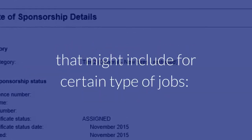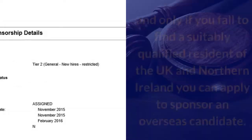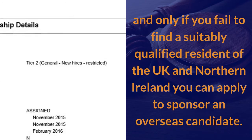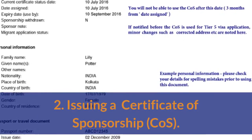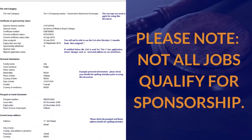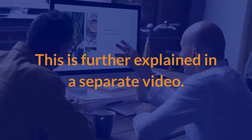That might include, for certain types of jobs: first, advertising the job in the UK, and only if you fail to find a suitably qualified resident of the UK and Northern Ireland can you apply to sponsor an overseas candidate; and second, issuing a certificate of sponsorship — this process is covered in a separate video. Please note, not all jobs qualify for sponsorship, which is further explained in a separate video.